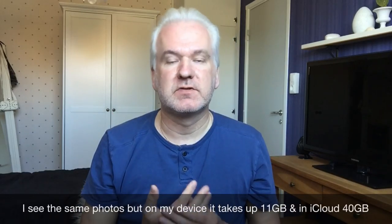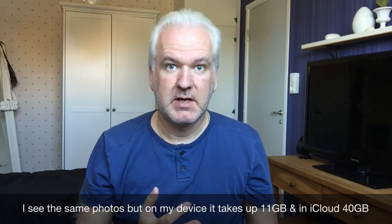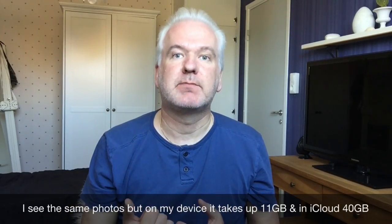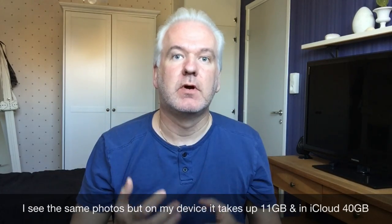For example, on my iPhone 6 — a 64 gigabyte iPhone 6 — I have a photo library that is 11 gigabytes, but in iCloud Photo Library I have photos and videos for over 40 gigabytes. But I still see all those photos and videos on my iPhone, just as thumbnails. All the actual media files are in iCloud and not on my device.